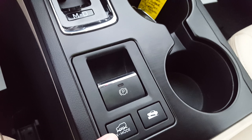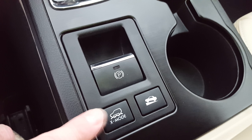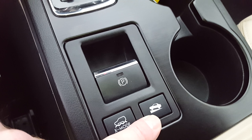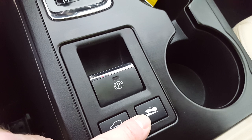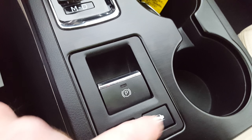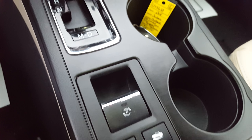Down here it has X Mode, which is an under-20-mph low-speed downhill descent control. It also has hill holder, which holds the car on a hill if you stop at a stoplight on an incline — it keeps you from rolling backward until you put your foot on the gas, then it releases.